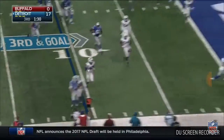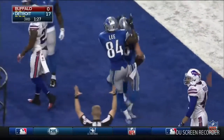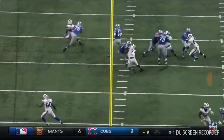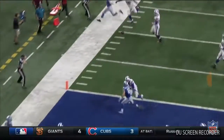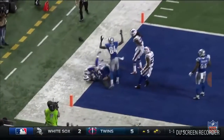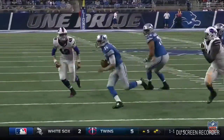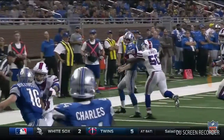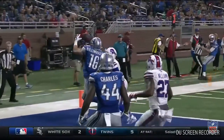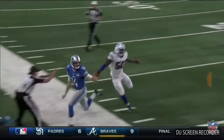Rudolph scrambling, throwing — touchdown! What a grab and what a throw. The composure again, stepping up, deciding not to run because he has a linebacker bearing down on him, and the confidence in his receiver, seeing that the defender's back is turned, that he's going to come up and make a one-handed catch. But this all starts with Rudolph understanding where he is on the field, not crossing the line of scrimmage, and delivering the catchable ball.